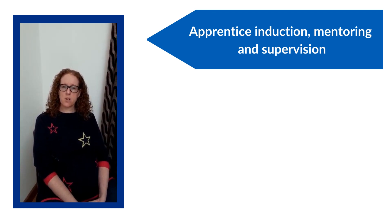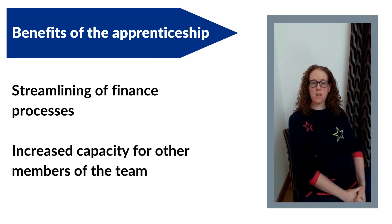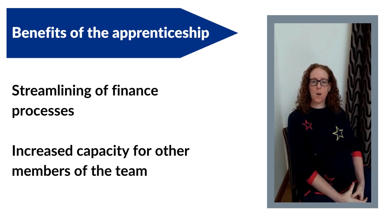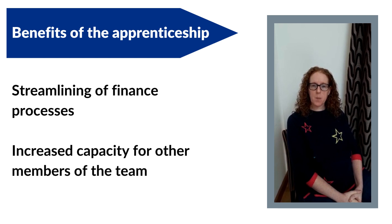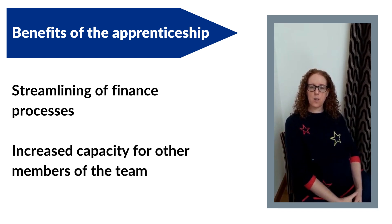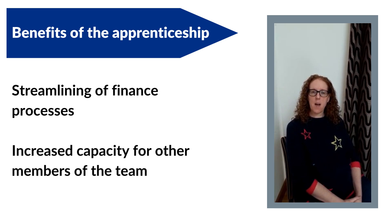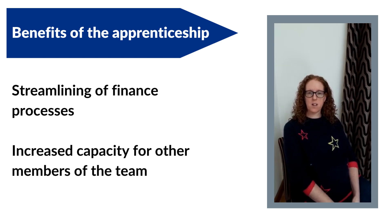Some apprentices may just need a short bit of time each week, others might need a little more attention to build skills and knowledge. Our apprentice has now been with us for six months and we are starting to see real benefits — she has become an asset to the team. Our various projects have finances linked to them, and this is now all filtered through our new apprentice, giving us a smooth process for raising purchase orders, checking invoices and making payments.